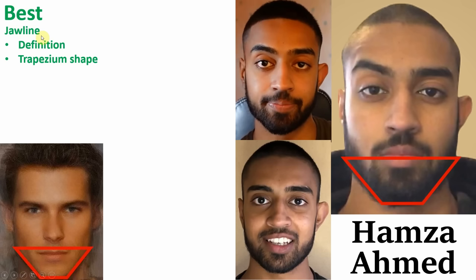Now moving on to person number 3, Hamza Ahmed, who has a channel of 100,000 subs specialising in self-improvement, and is in fact one of my favourite channels at the moment. This guy also has a lot of positives going for him. In my opinion, his best feature is his jawline — similar to Matthew, it has great definition and the ideal trapezium shape jawline. Hamza also has a good hairline showing no signs of balding.